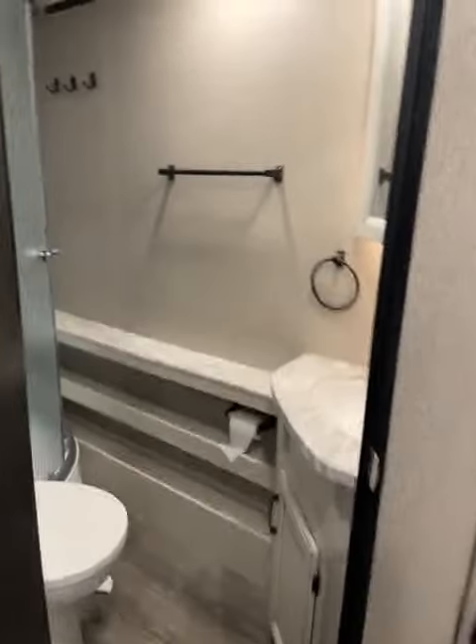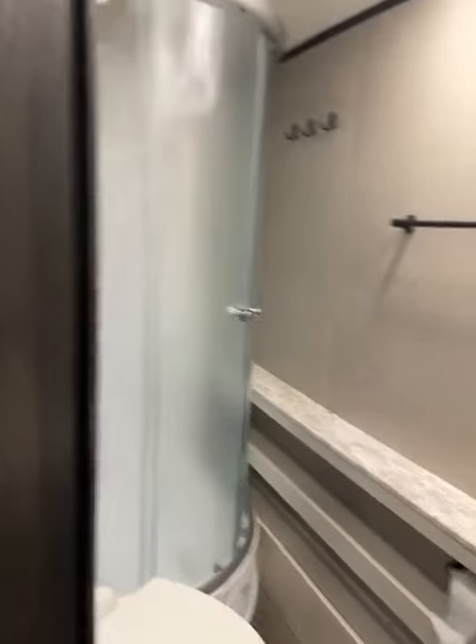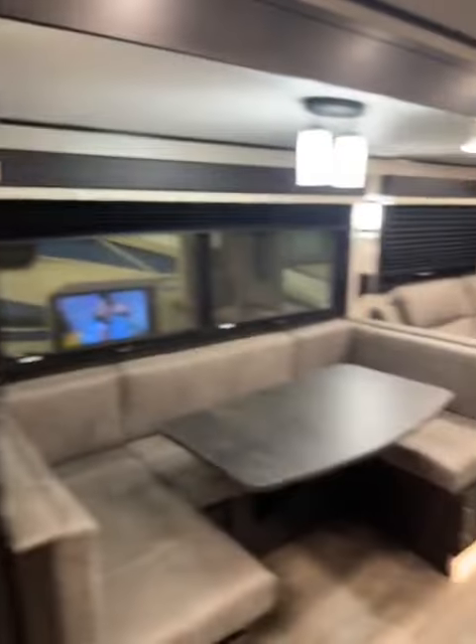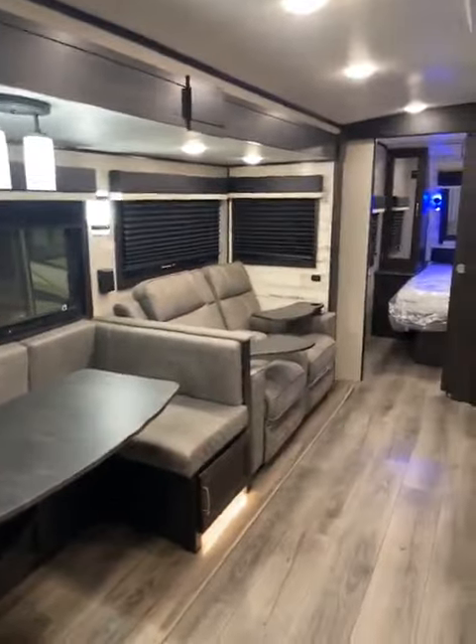You have your double-wide bunks with your nice bathroom, tons of countertop space, real shower doors that go way back. But it's none of those things — it's actually right there.